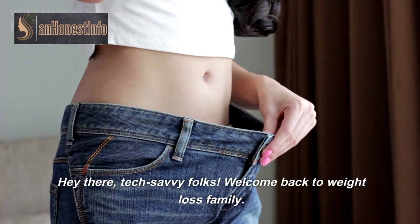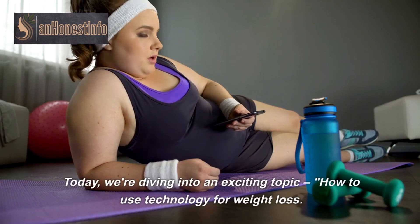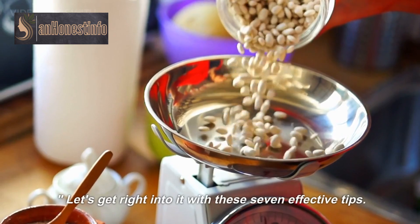Hey there, tech-savvy folks! Welcome back to Weight Loss Family. Today, we're diving into an exciting topic: how to use technology for weight loss. Let's get right into it with these 7 effective tips.